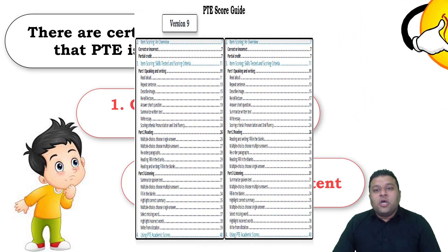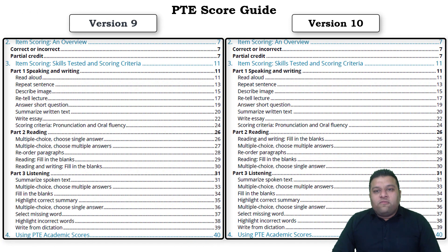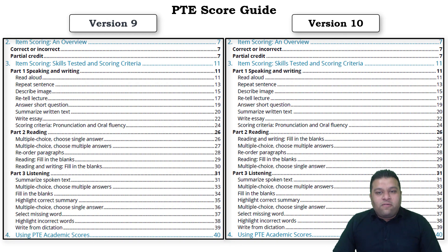I've got score guide version 9 and version 10 in front of me. In version 9, the PTE reading section has: first question - multiple choice single answer, second - multiple choice multiple answer, third - reorder paragraph, fourth - reading fill in the blank, fifth - reading and writing fill in the blank.